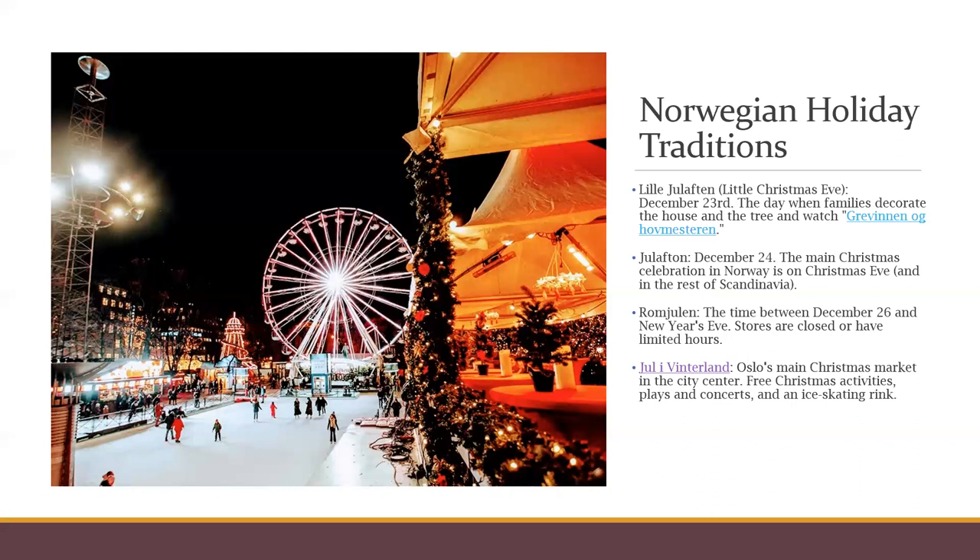Another holiday tradition is Romjul — the time between December 26 and New Year's Eve. Stores will close or have limited hours. It's considered a tranquil time for families to get together for cozy merrymaking, and a lot of families like to do things outdoors like skiing or sledding.